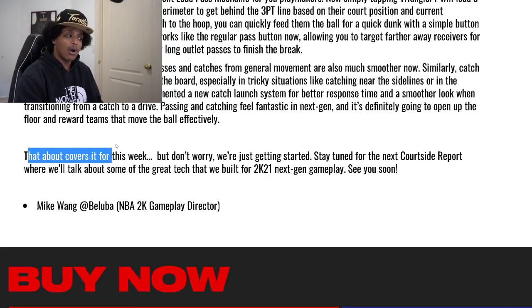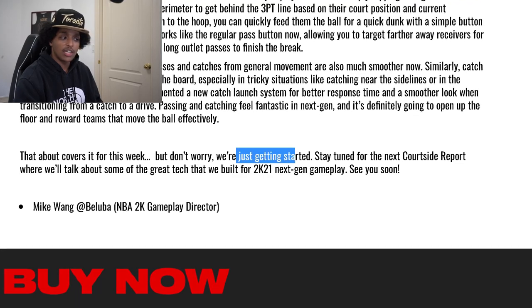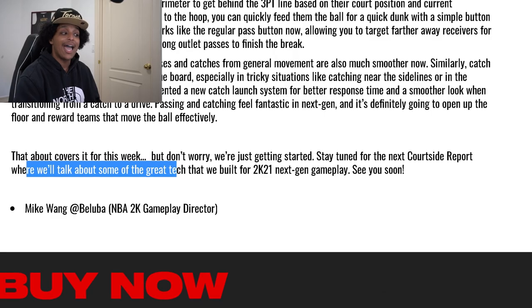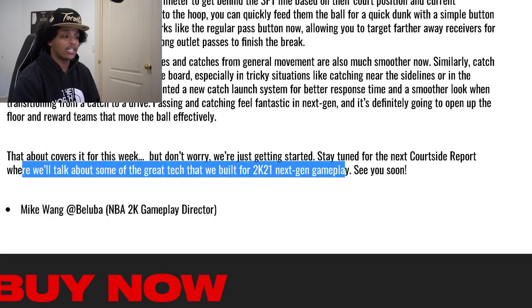We got even more information from that tweet because it confirmed this blog post is one of three. At the very bottom of the blog post, Mike Wang says: 'That about covers it for this week, but don't worry, we're just getting started. Stay tuned for the next courtside report where we'll talk about the great tech that we built for 2K21 next-gen gameplay.' So this is part one of three. I'm curious why they're releasing information in the form of blog posts when they know people aren't going to read.